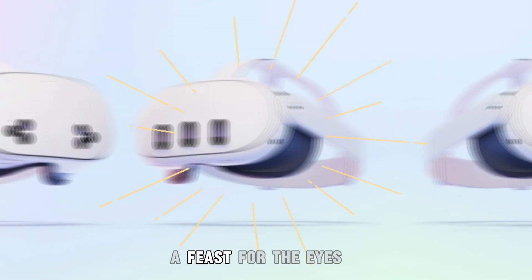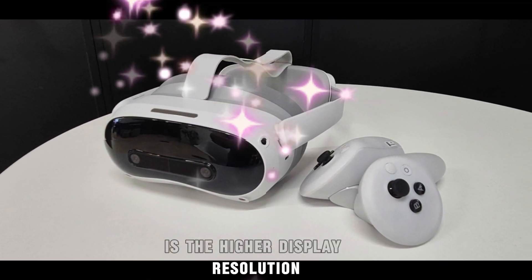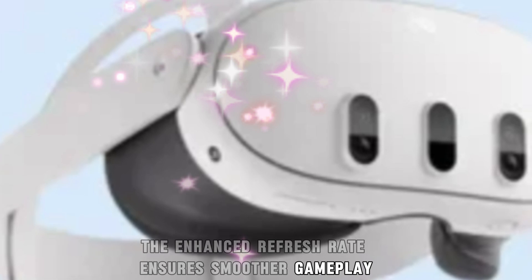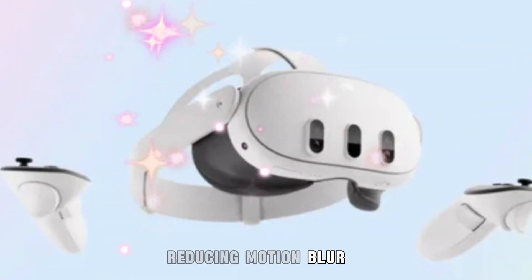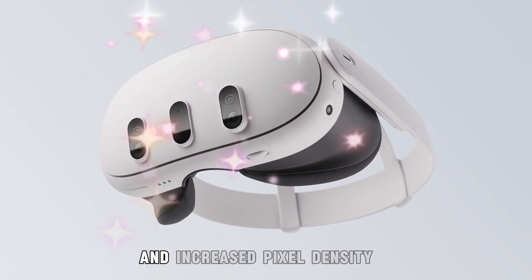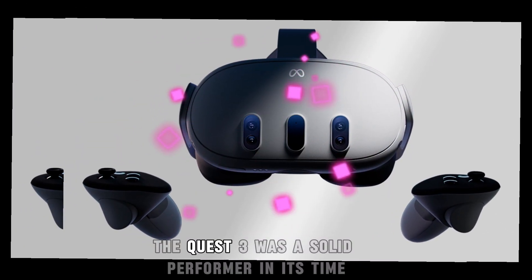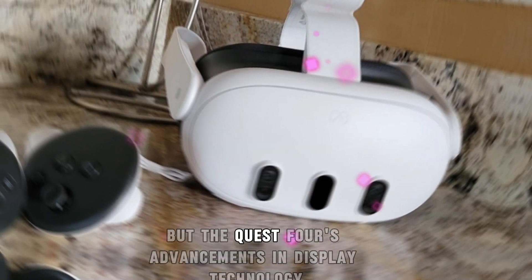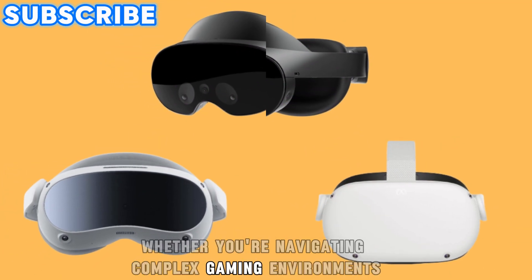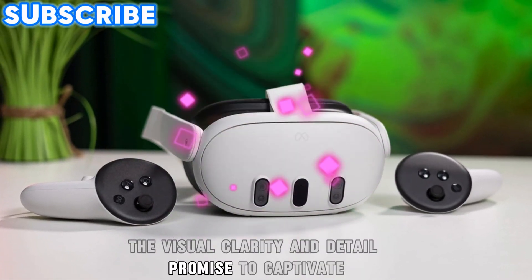Display and visual upgrades — a feast for the eyes. One of the most anticipated improvements is the higher display resolution, delivering sharper visuals and reduced screen door effect. The enhanced refresh rate ensures smoother gameplay, reducing motion blur and making fast-paced action feel more fluid and immersive. Colors are rumored to be more vibrant, and increased pixel density is set to elevate the overall visual experience. The Quest 4's advancements in display technology aim to set a new benchmark, whether you're navigating complex gaming environments or exploring rich virtual worlds.